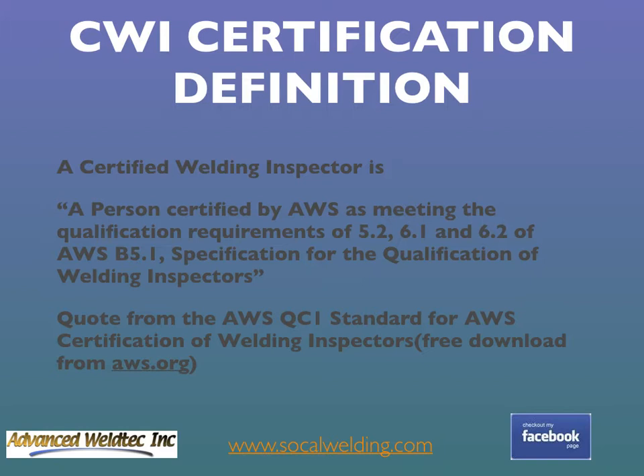First, let's define what being a Certified Welding Inspector means. Per the AWS QC-1, the standard for AWS certification of welding inspectors, a Certified Welding Inspector is a person certified by AWS as meeting the qualification requirements of Clause 5.2, 6.1, and 6.2 of AWS B5.1 specification for the qualification of welding inspectors. You can download free copies of both publications at aws.org.